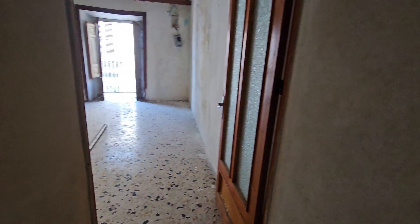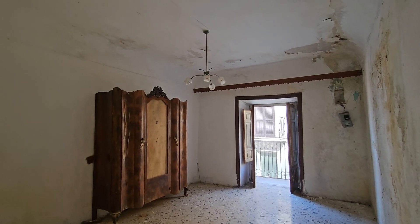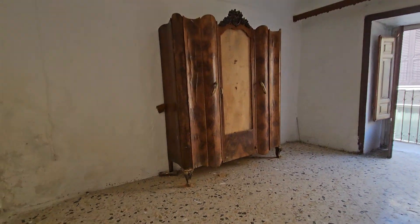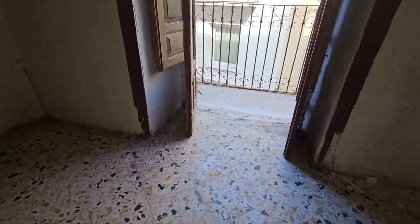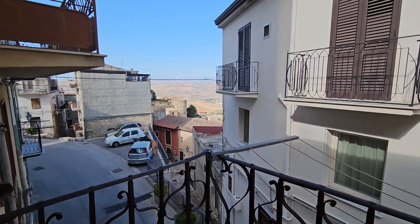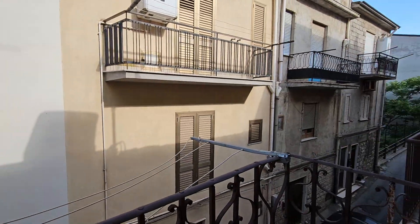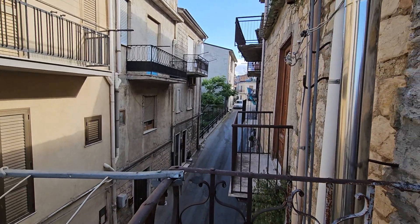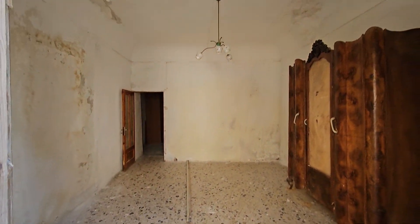You go up another flight of stairs, turn the corner, and into another room — a good size room with a balcony and nice high ceilings. The terrazzo tiles are in pretty good condition. This room actually has a view of the castle over there, which is also very cool.